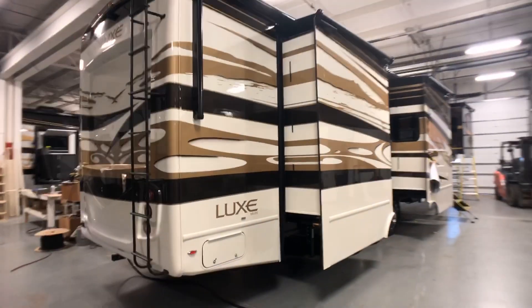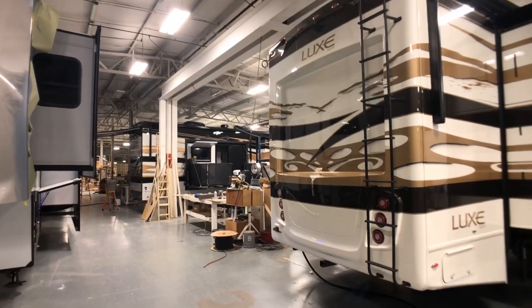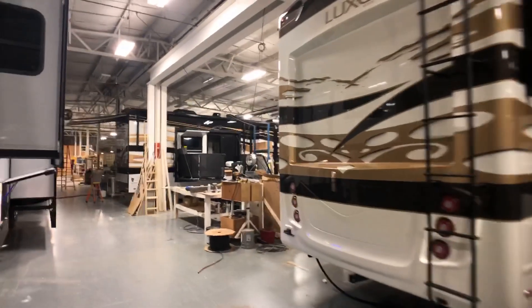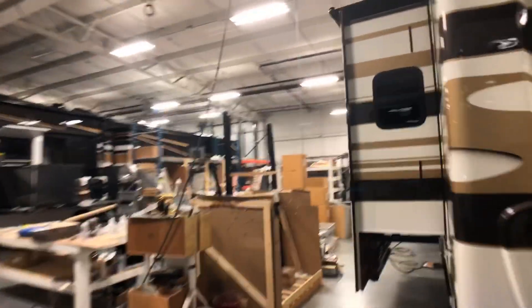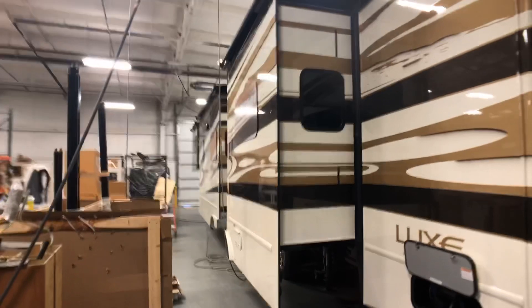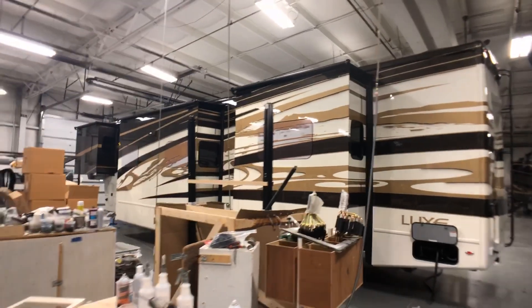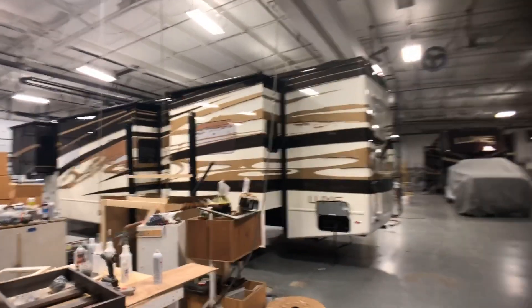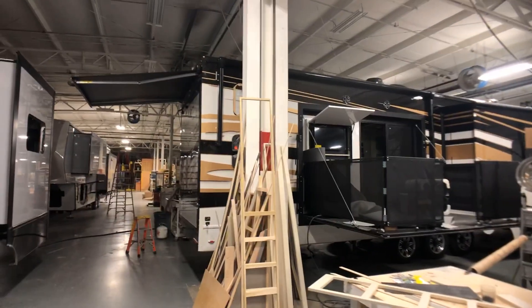Right down there there's another one with a very similar paint job — same tsunami — but it's a toy hauler. So we're gonna sneak around this way. This is the window silks all the way applied. Look at how beautiful that is — these people are gonna stand out at a park, no doubt.